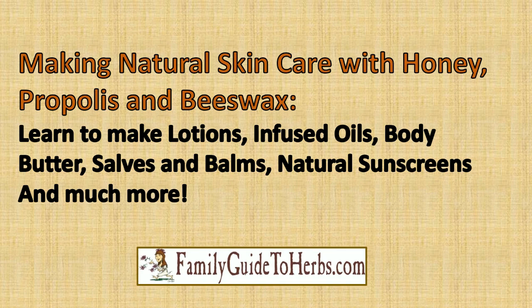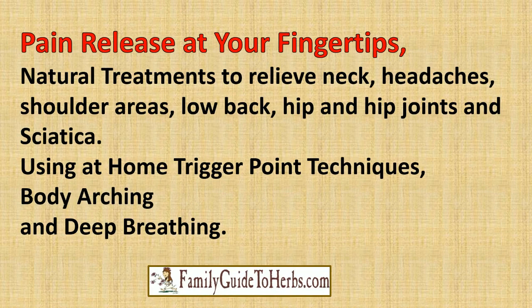Learn to make lotions, infused oils, body butter, salves and balms, natural sunscreens, and much more. Pain release at your fingertips — natural treatments to relieve your neck, headaches, shoulder areas, low back, hip and hip joints, and sciatica. Use at-home trigger point techniques, body arching, and deep breathing.